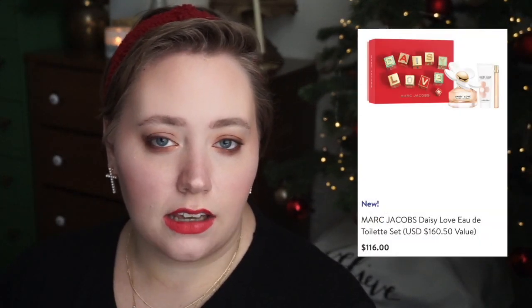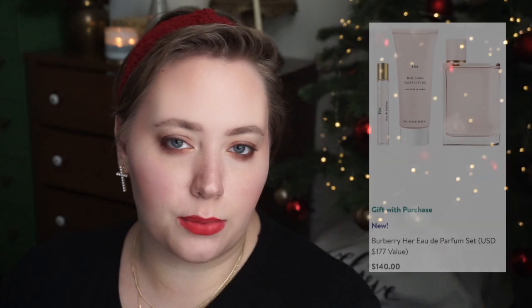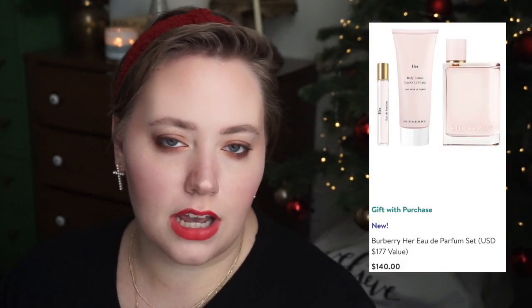I have a few Marc Jacobs gift sets for Daisy, Daisy Love, and Daisy Oh So Fresh, as well as my favorite — Perfect. I think that's a wonderful fragrance, but I don't think it's for everyone. They also offer two Burberry gift sets — Burberry Her and My Burberry Blush. I love Burberry Her, but I haven't tried My Burberry Blush. They each come in really stunning gold packaging and I think it would make an amazing gift.